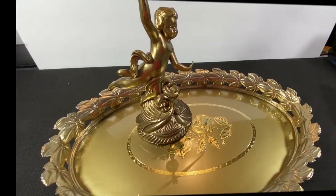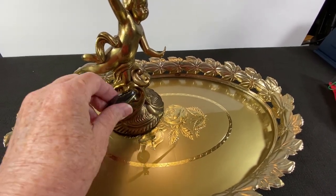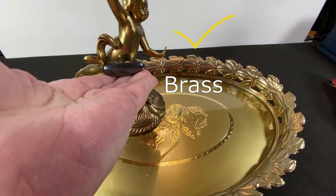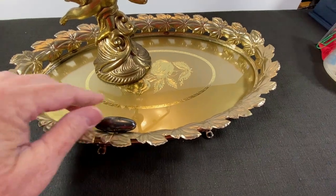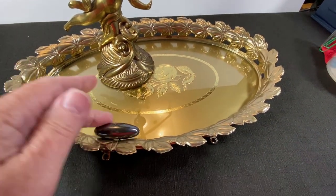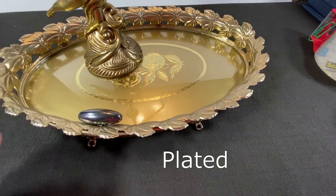How do you tell if it's solid brass versus brass plated? Get a magnet. If the magnet is repelled — meaning it doesn't stick — it's brass. But if the magnet is attracted to the item and it sticks right away, it's plated — plated over steel, plated over something.